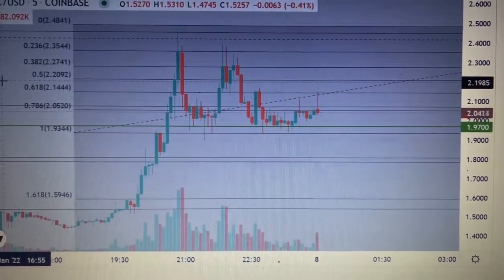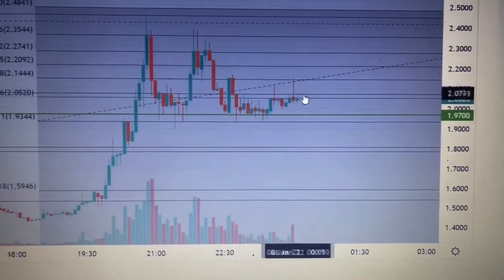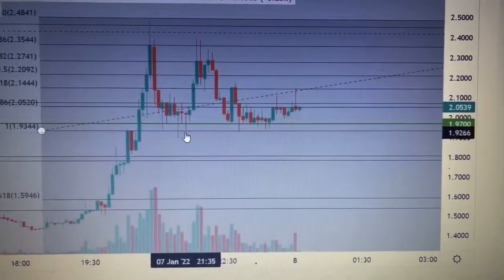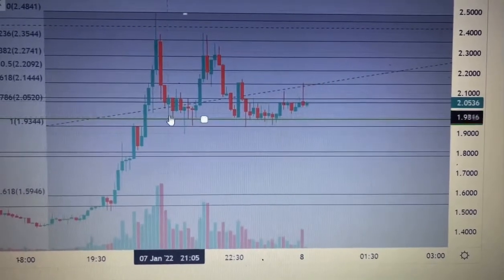Just a quick follow-up video on Kyber for anyone currently in and wondering what's going on, following our move up to 248. I've run a quick Fibonacci from what looks like a good support zone at 193.